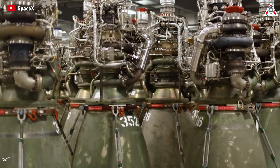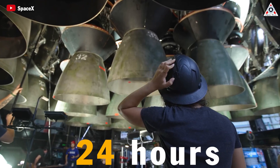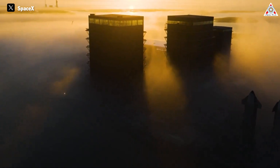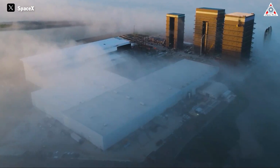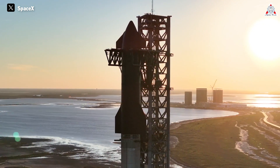Elon Musk's SpaceX has astounded the world with its ability to produce a rocket engine within 24 hours, unmatched by anyone else for a long time. However, things are about to get even crazier with SpaceX's new giant factory. Let's find out more in today's episode of AlphaTech.